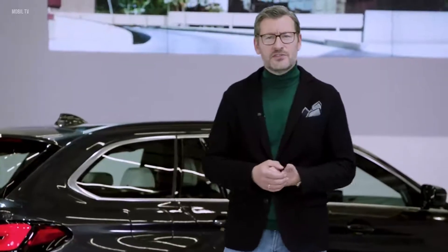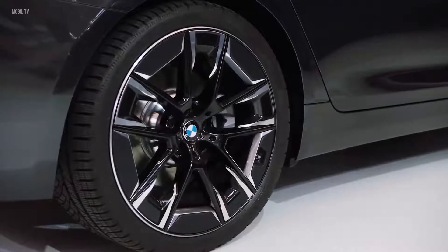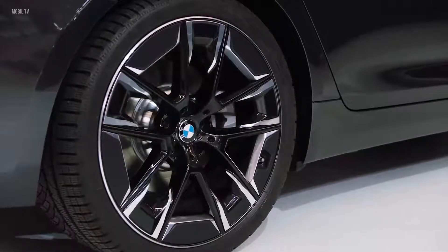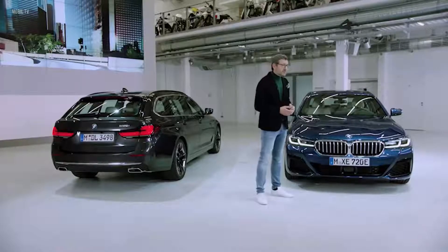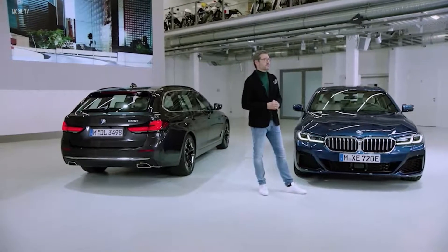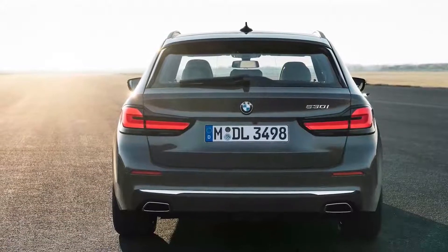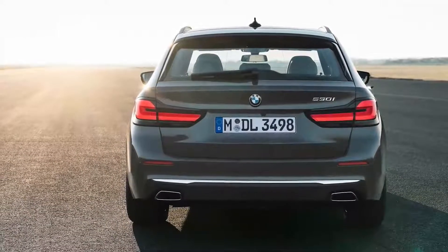Another highlight of the 5 Series I am especially proud of are the 20-inch air-performance wheels — not only standing out in extraordinary design, but lightweight and aero-efficient at the same time. The base of the rim is a lightweight structure with additional inserts that can be customized. On this specific 5 Series, featured as an elegant BMW Individual trim.